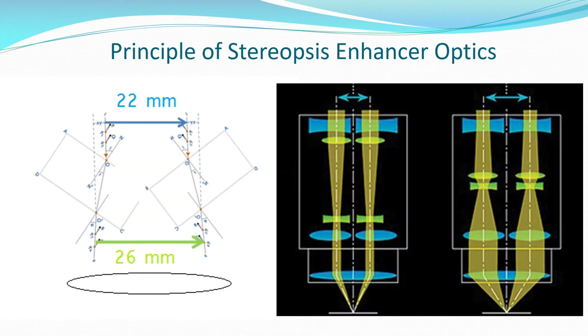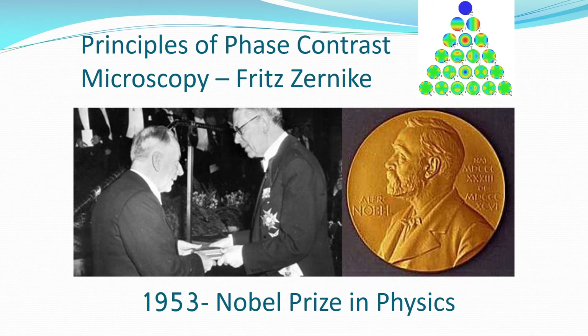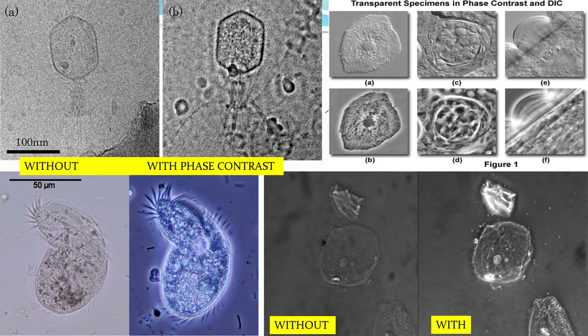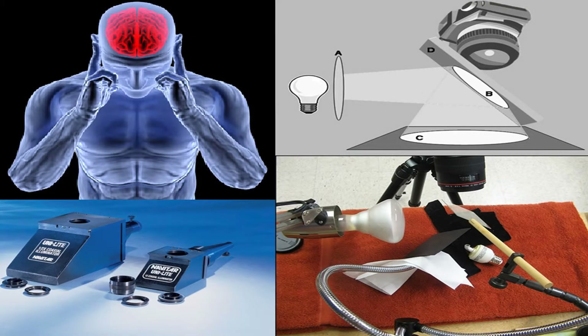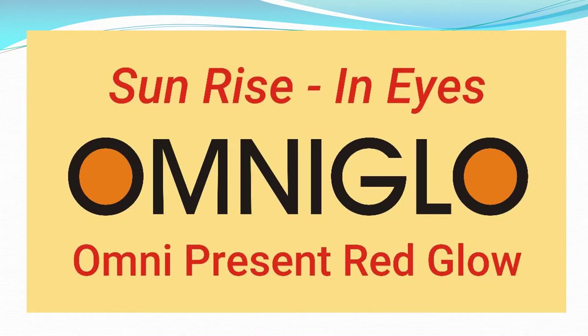Because glow and stereopsis are inversely proportionate — when we increase the glow we also have to increase the stereopsis — I also studied the principles of phase contrast microscopy as described by Fritz Zernike, well known for the Zernike polynomials. He was awarded the Nobel Prize in 1953 for the invention of phase contrast microscopy. Phase contrast was necessary because when we increase transillumination only, contrast decreases. After a few years of brainstorming and experiments, we made our own Lumera device and named it OmniGlow, an acronym for Omnipresent Red Glow.